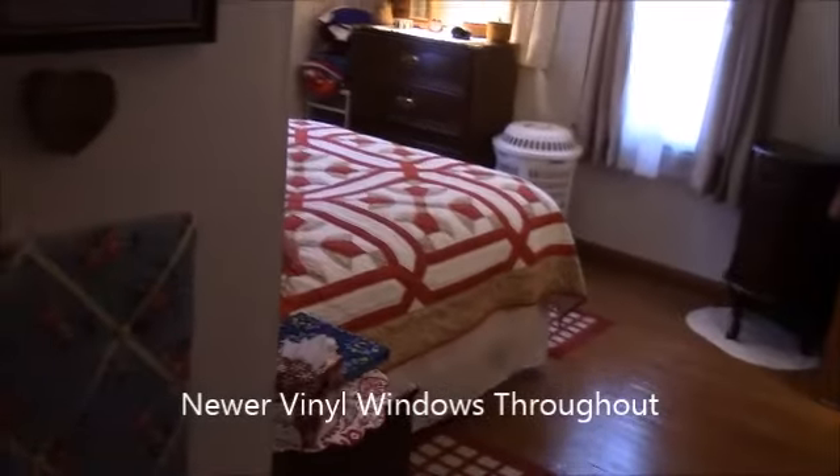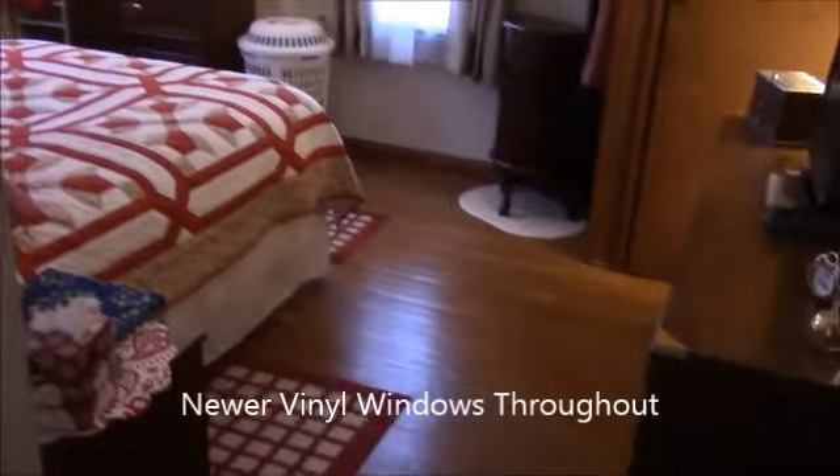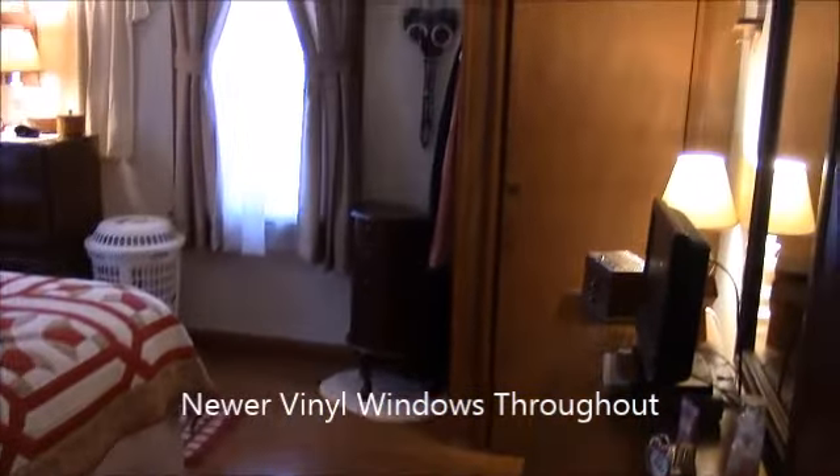The vinyl siding is newer, as is the roof. And then bedroom number one — again, hardwood floors. There's a closet in the corner plus a closet right here to the right of the door, just behind this door.